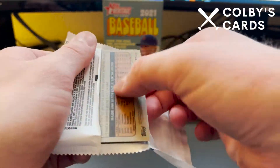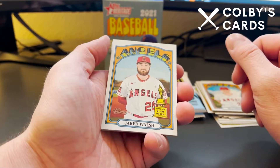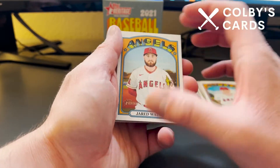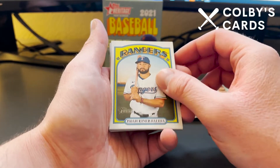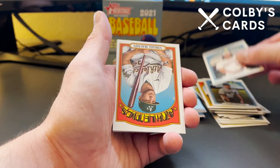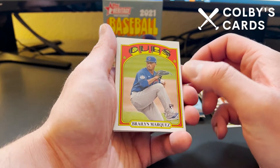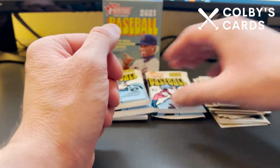I think Heritage blaster boxes have the most cards per box — 72 is quite a lot. A lot of Panini products only have like 48, so this is definitely a stacked box for only 20 bucks. Definitely worth the money. Next pack: Vimael Machín rookie, Braylen Marquez rookie, Chadwick Tromp rookie, Mickey Moniak rookie — that's a good one.